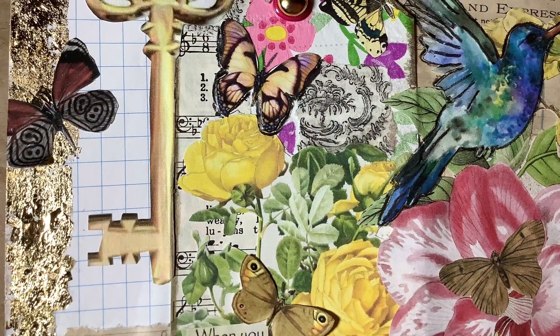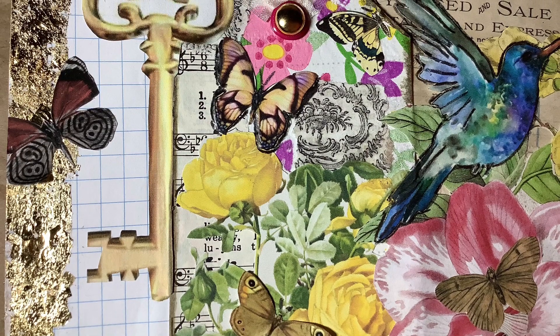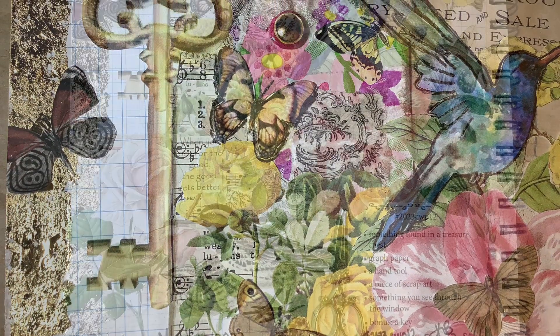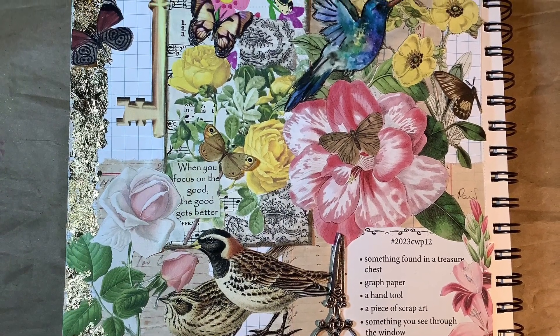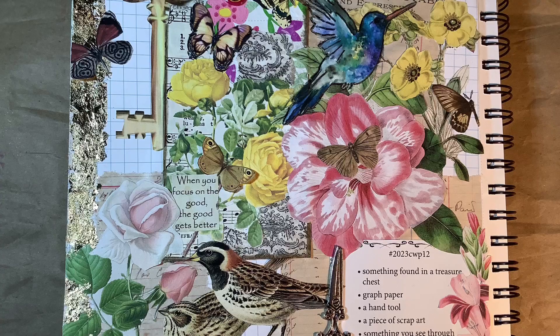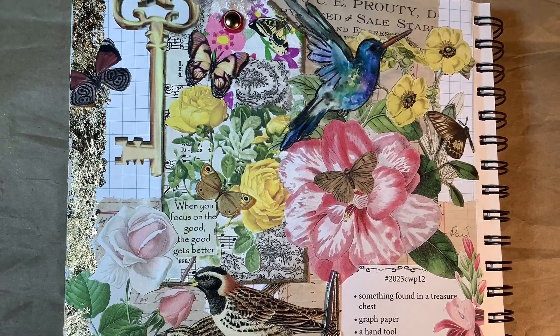And a bonus — a key. So I have a picture of a fancy key there, sort of in the upper left-hand side of the page. And then I added a few more flowers to blend the tag into the page, and a couple of birds because I do see birds out my window as well.